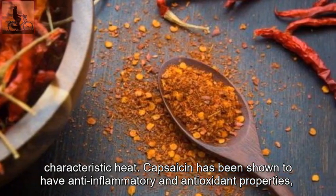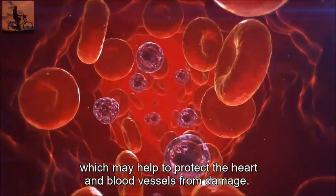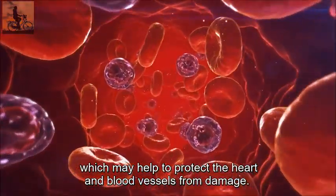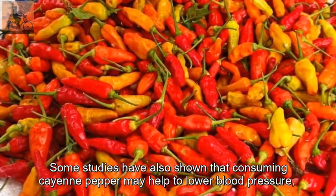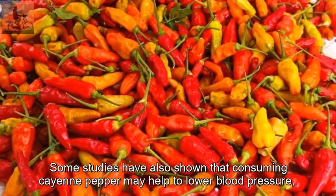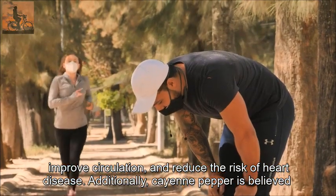Capsaicin has been shown to have anti-inflammatory and antioxidant properties, which may help to protect the heart and blood vessels from damage. Some studies have also shown that consuming cayenne pepper may help to lower blood pressure, improve circulation, and reduce the risk of heart disease.